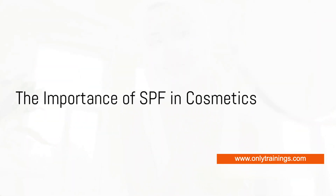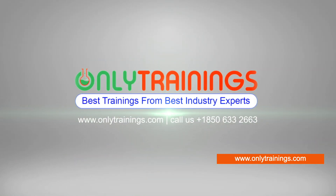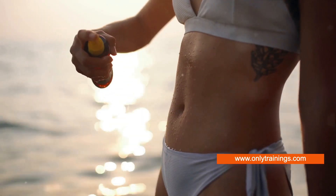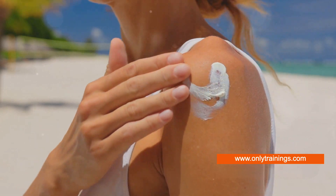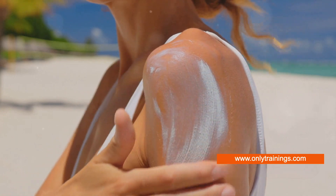Have you ever wondered why SPF in cosmetics is such a big deal? Well, here's the scoop. SPF, or sun protection factor, plays a vital role in preserving the health and youthfulness of our skin. Think of it as a shield, warding off the harmful ultraviolet rays from the sun.